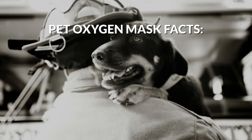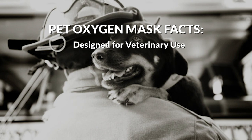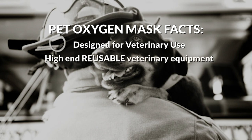Pet oxygen masks were designed and created for use by veterinarians inside veterinary clinics in a controlled environment. This industry-specific equipment is made to be reused and, unlike cheaper human non-rebreathers, it is not designed to be thrown away after single use. These masks come with a two-year manufacturer warranty. First responders, please make sure to account for your equipment on scene, and be sure to let the transport team know to return the equipment to you after the animal is released to the emergency veterinarian.